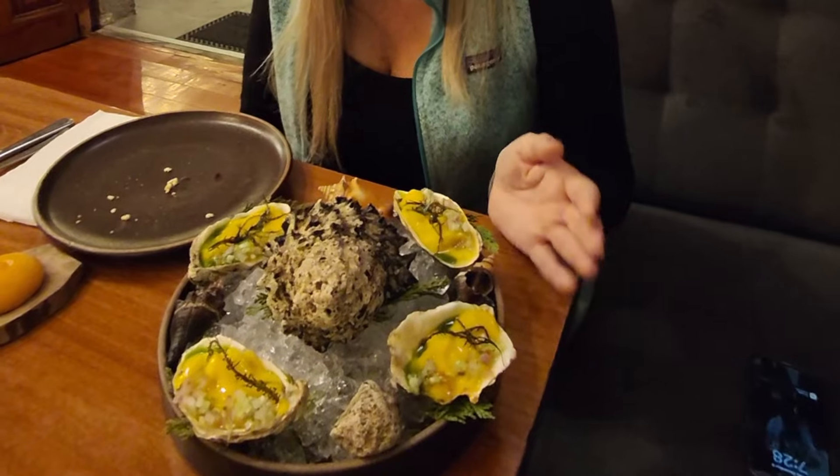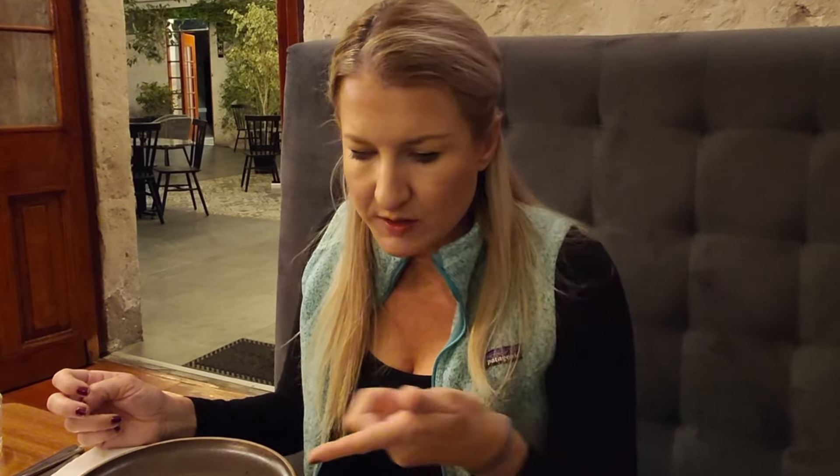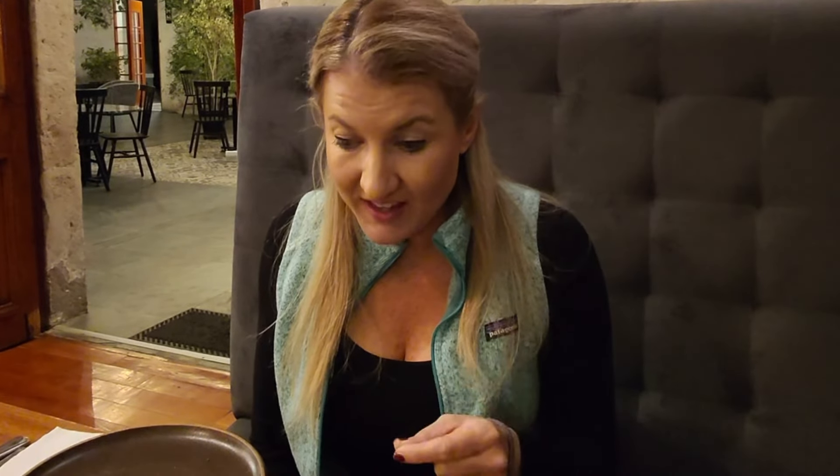This is called fake oysters — I thought it was oysters. There's a smokiness to it with some salsa on top. I kind of feel like it's oysters. We had to ask the waiter what this was because we couldn't figure it out. It's called fake oysters because they're actually mushrooms — it's not fish at all. I don't even like mushrooms, but this is delicious and it tastes exactly like an oyster. Mind blown.